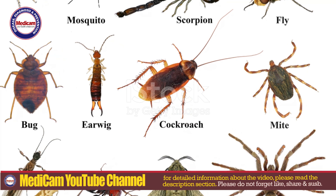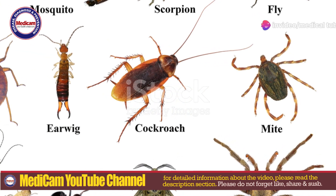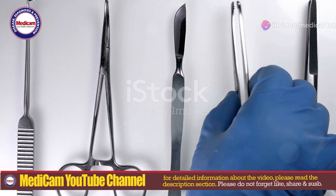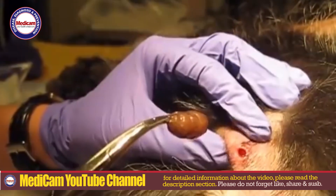The main symptoms include a boil-like lesion, itching, tenderness, and localized pain. You might even feel or see movement within the lesion as the larva grows. Sometimes fluid drains from the hole, which can lead to secondary bacterial infections.